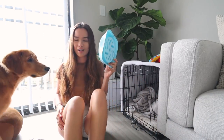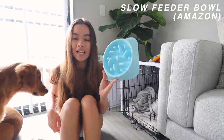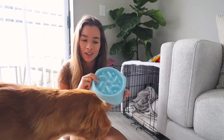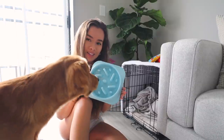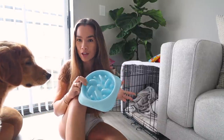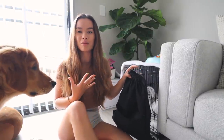Next go-to thing is his food bowl — it's a slow feeder because before I had this, he would scarf down his food in like two minutes and would sometimes throw up because he ate so fast. Getting a slow feeder bowl was so important. Now he still scarfs it down because he's so used to this one, so I'll probably have to get him a more complex one soon, but a slow feeder bowl is definitely super good to have. This one's from Amazon, I'll have it linked below.